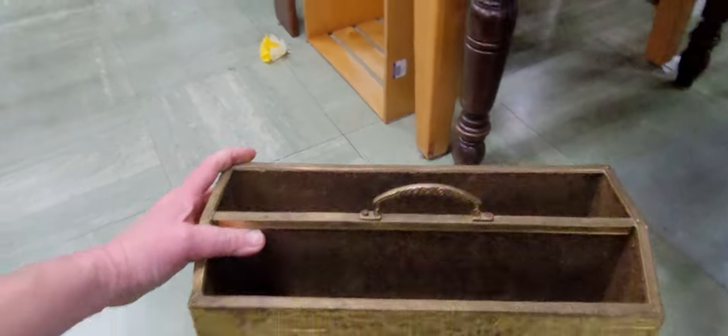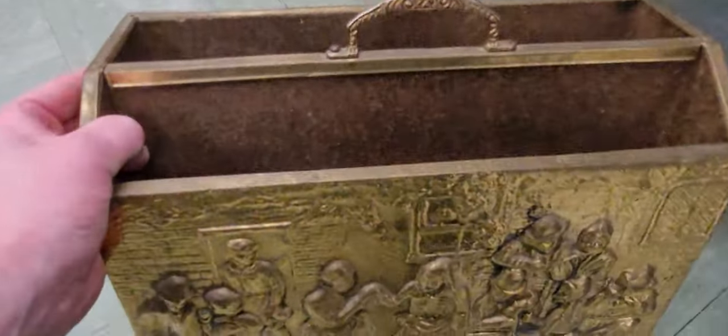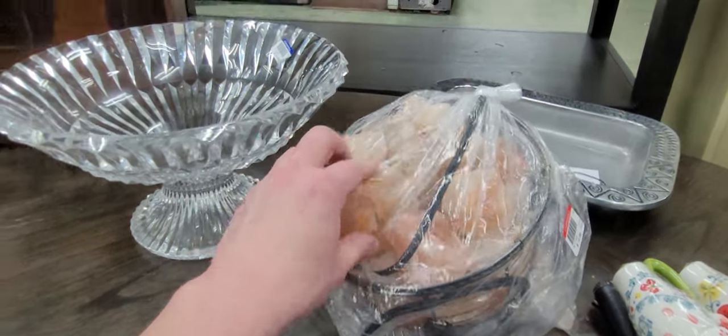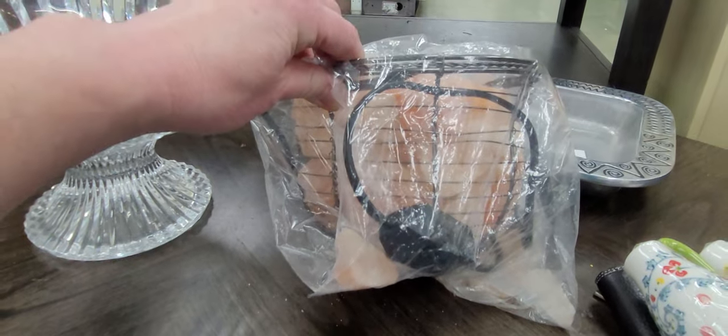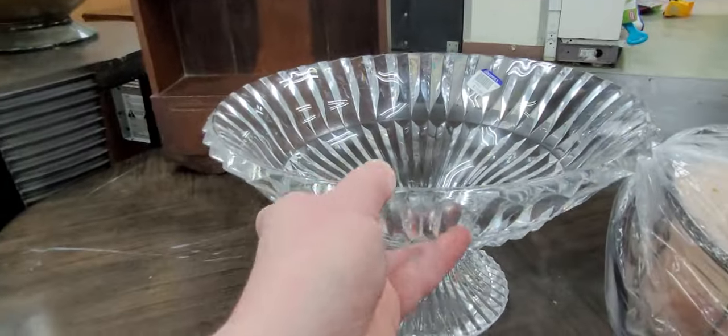Is this an old magazine rack? Let's see what's on this. A whole basket of salt rocks — look at this. And it lights up too. This crystal bowl is pretty.